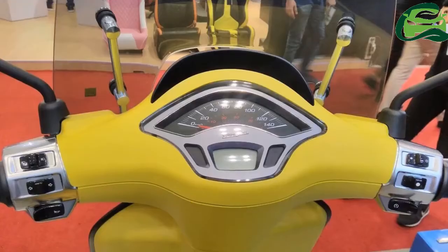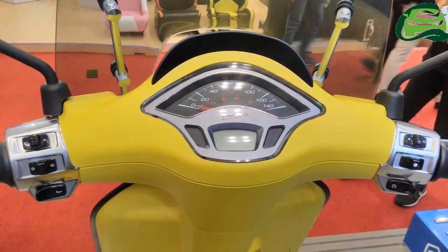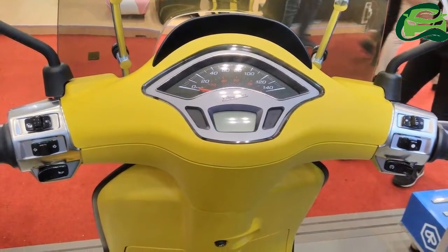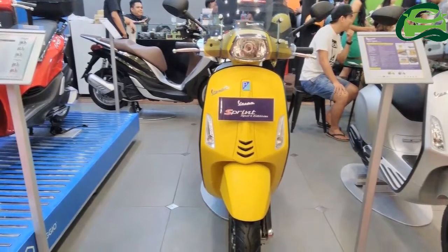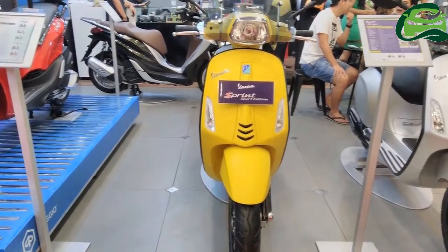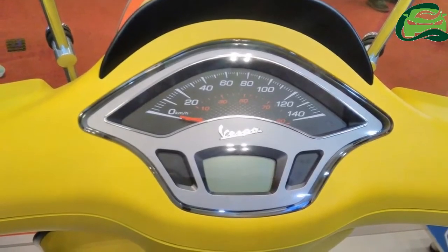The scooter continues with the 154.8cc i-GET — Italian Green Experience Technology — single cylinder engine that makes 11.82 PS of power at 7,500 rpm and 12 Nm of torque at 5,000 rpm. The i-GET feature ensures optimal efficiency and emission without compromising on performance, claims Vespa.